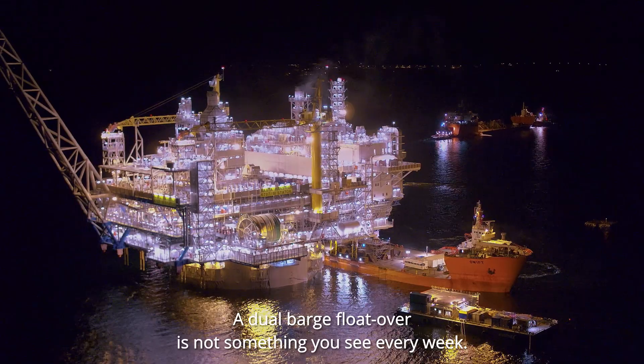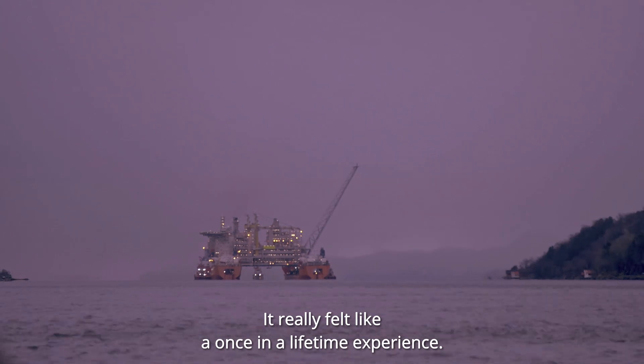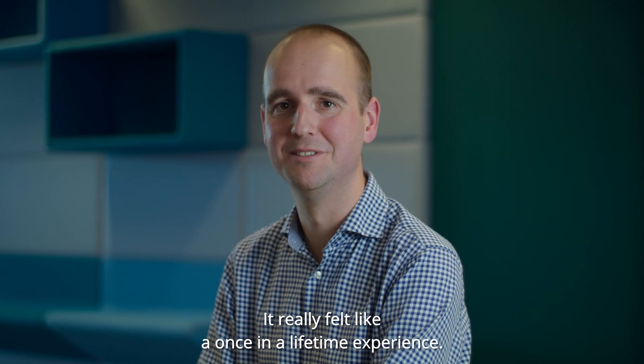A dual barge float over is not something you see every week. It really felt like a once-in-a-lifetime experience.